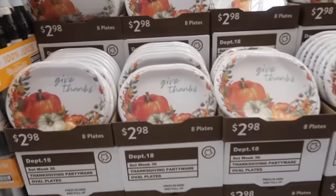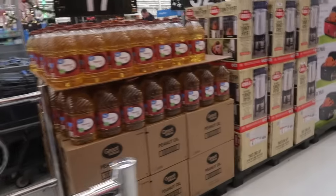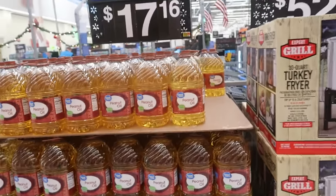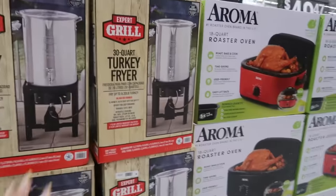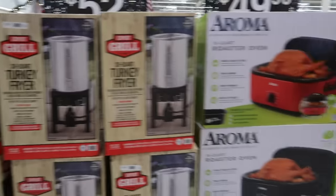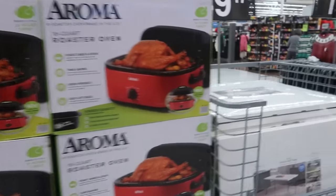I like those plates right there. You get eight plates for $2.98 - 'Give Thanks.' Peanut oil is $17.16 for a one gallon, in case anybody is frying their turkey, which is $52. The roaster oven, 18 quart, is $49.96.